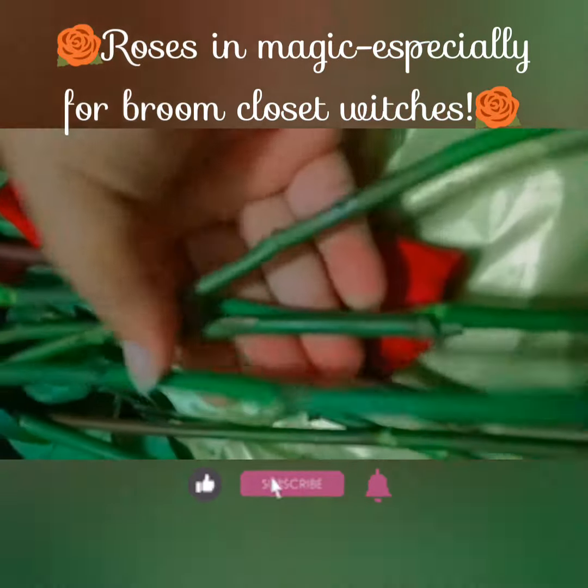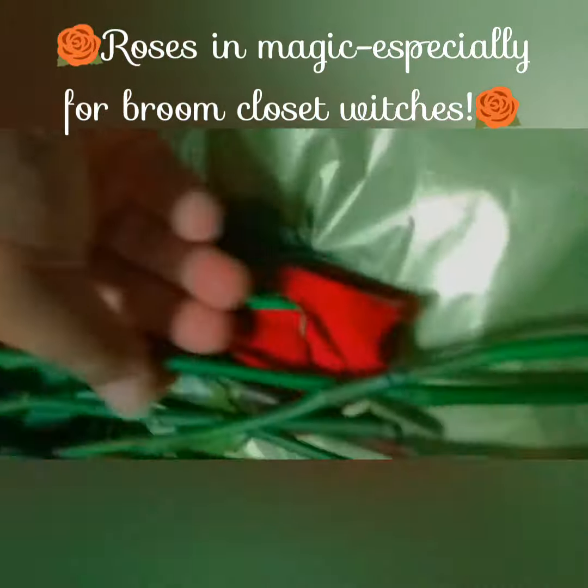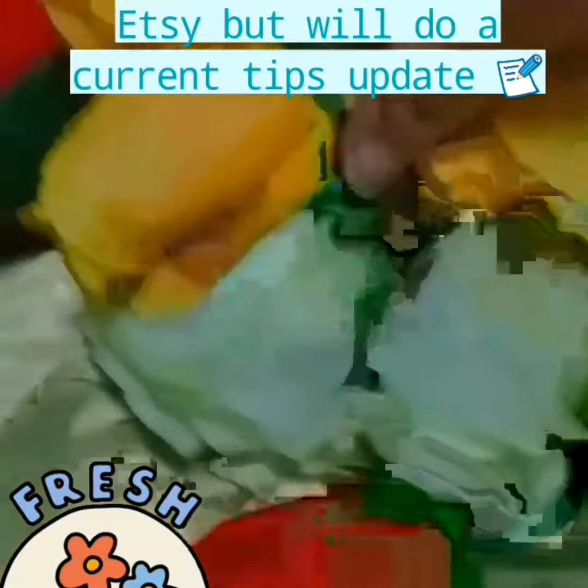Hello cool beans and cool witches! Today we're talking about roses, which have long been known in witchcraft to be able to be substituted for any other flower — namely because of these thorns and these stems, which give roses a protective quality and a strengthening quality to your spells.